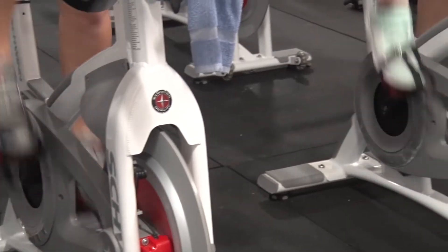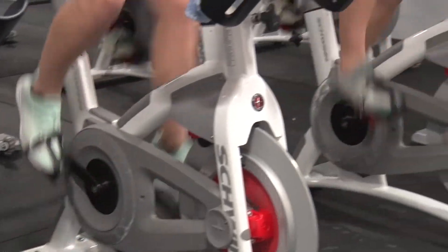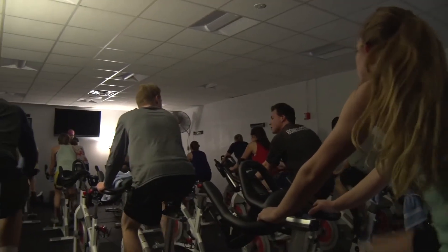When winter comes, riders have a hard time practicing outside. However, they have another option at the SRSC by participating in the Little 500 cycling session.